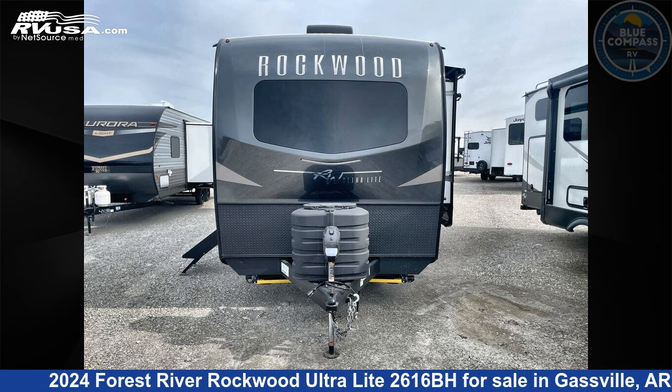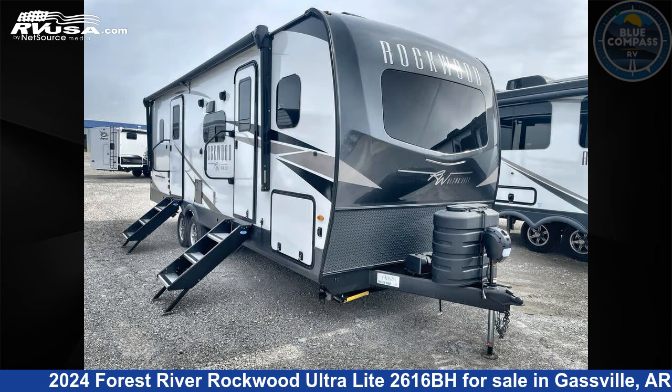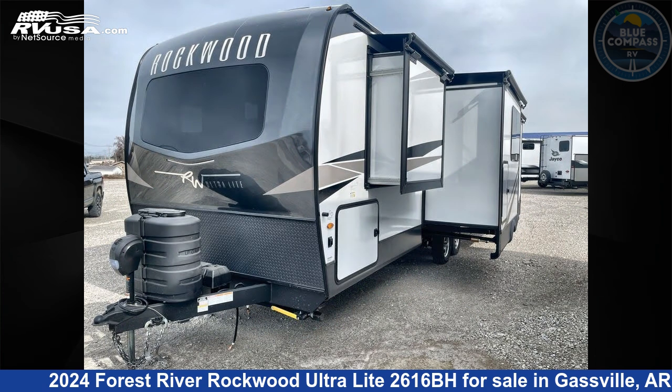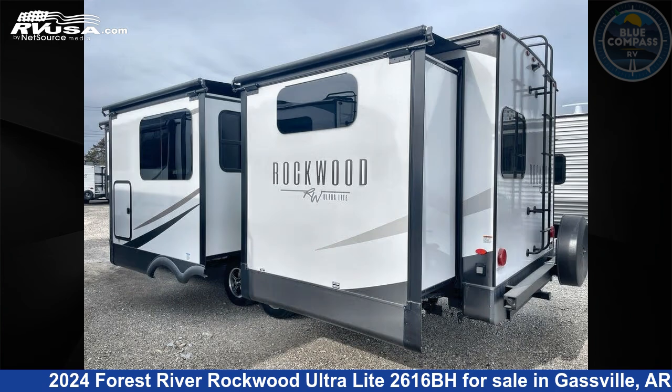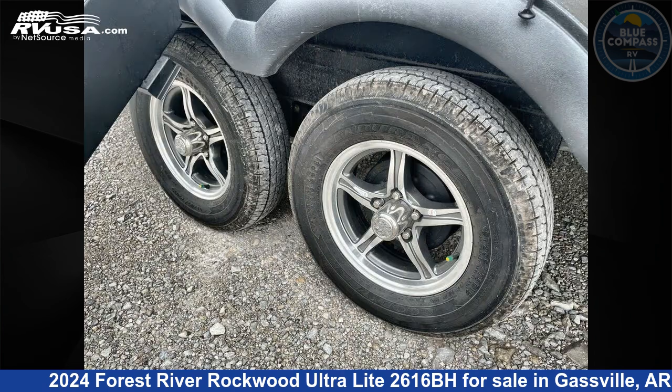This 2024 Forest River Rockwood Ultralight 2616BH is a travel trailer RV. It is located in Gasville, Arkansas 72635, and is offered for sale by Blue Compass RV Gasville. Click the link in the video description to visit RVUSA.com and see more photos as well as the current price.